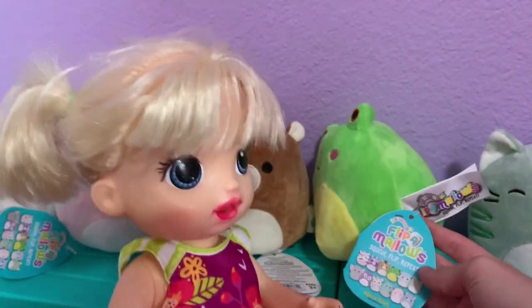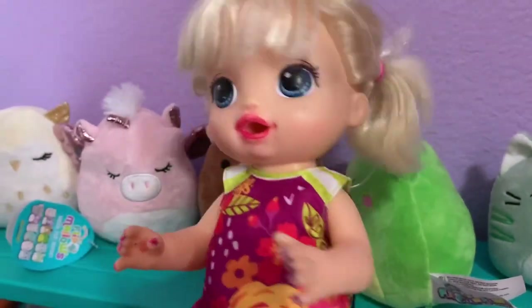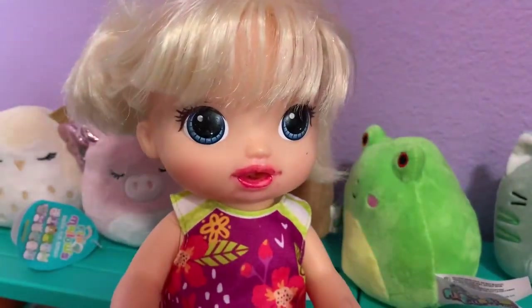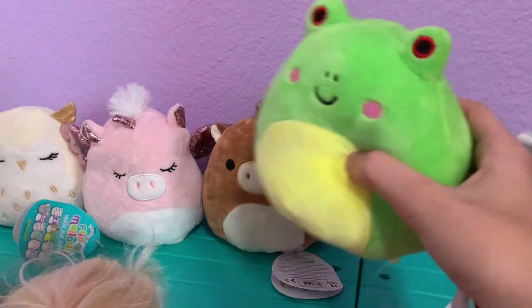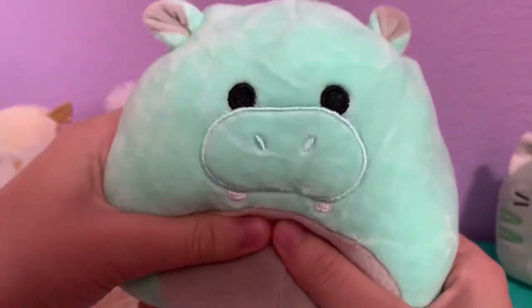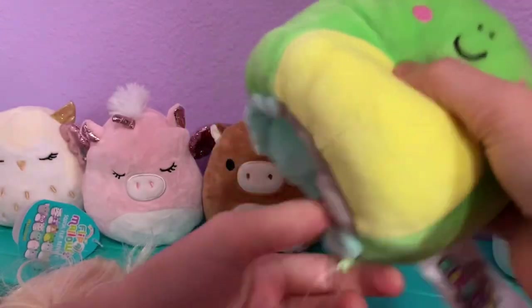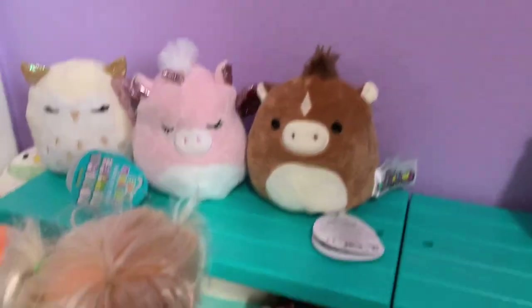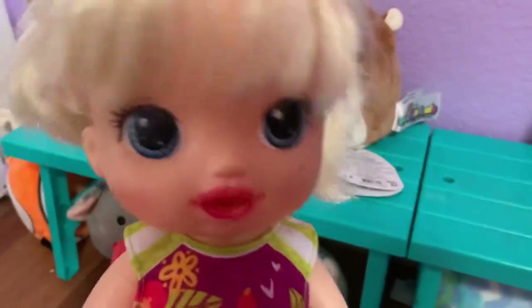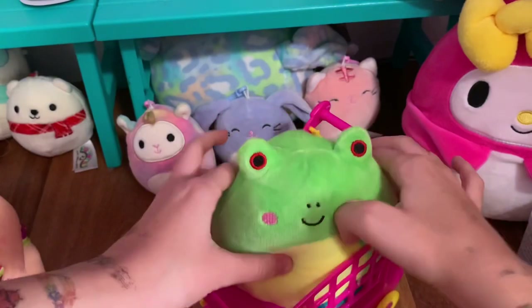Wendy is super rare — she's the Wendy with red eyes! Let's check her tag — oh, she's a flipmallow. It starts as Wendy the frog, and then when you flip it, it turns into a little blue rhino. That's so cute! We have to get this one — she's super rare. Let's put her in the cart quick before anyone else grabs her!